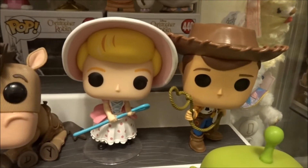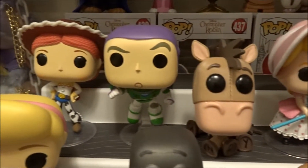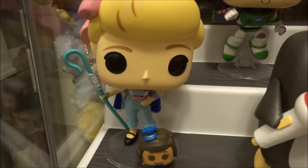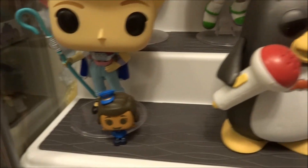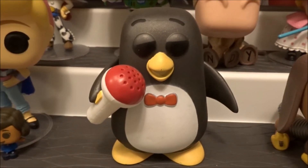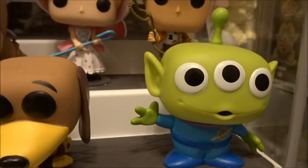Then I have my Toy Story collection: Woody, Bo Peep, Bullseye, Buzz Lightyear, and Jessie. Then Bo Peep in her new outfit from Toy Story 4 with Officer Giggles. Wheezy, which I love that pop. Slinky Dog and Alien.